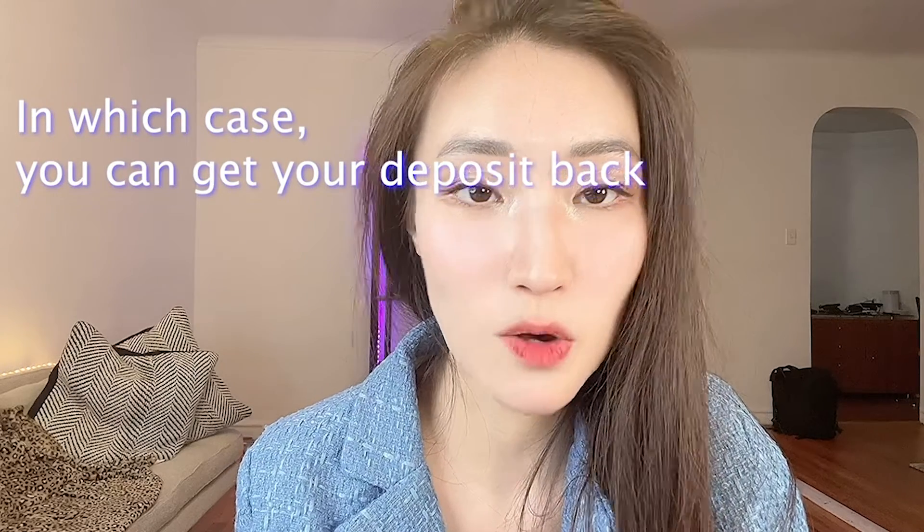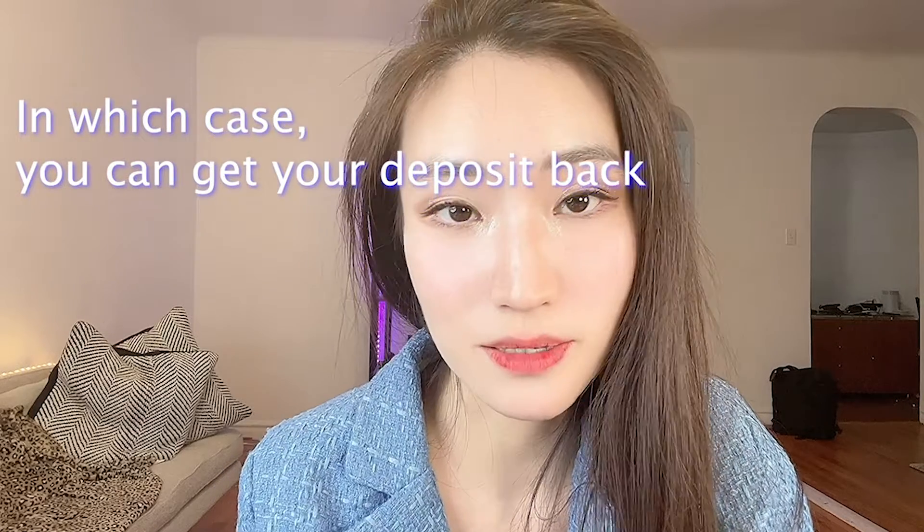If you maintain a positive payment history, secured credit card lenders may increase your credit limit over time and even offer to upgrade you to an unsecured card. You will need to pay off your balances in full each month and pay on time. Delinquencies will be reported to credit reporting agencies if you miss payments, which will hurt your credit score. Choose a secured card with no annual fee and make sure it reports payment data to all three credit bureaus: Equifax, Experian, and TransUnion. Cards reporting to all three bureaus help you establish a comprehensive credit history.